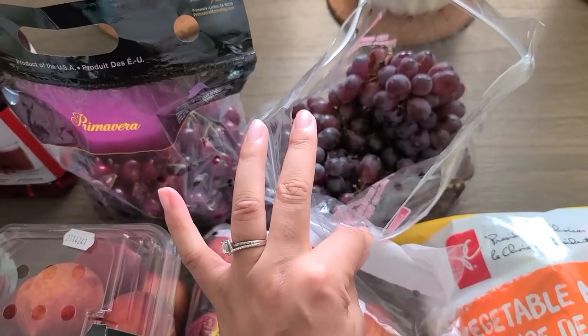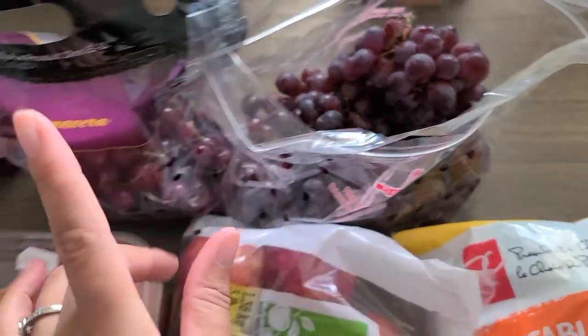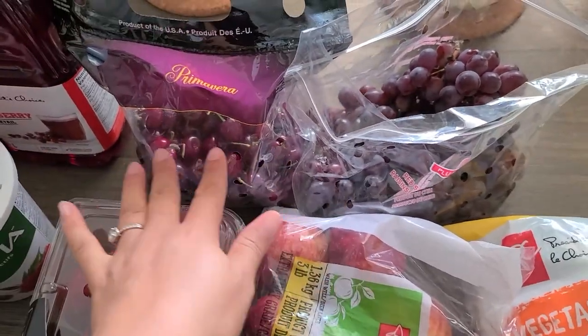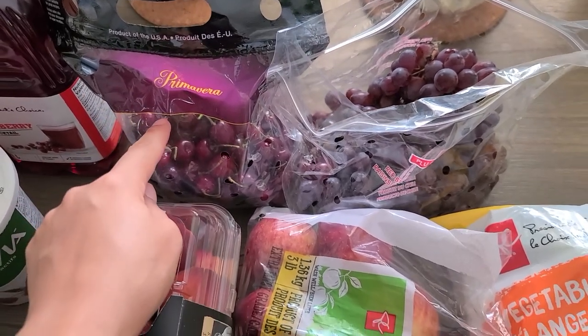Then we got a bag of red grapes and also a bag of cherries right now. Cherry season is starting off — the last time we got cherries they were really good, so of course they're on the list again this week.